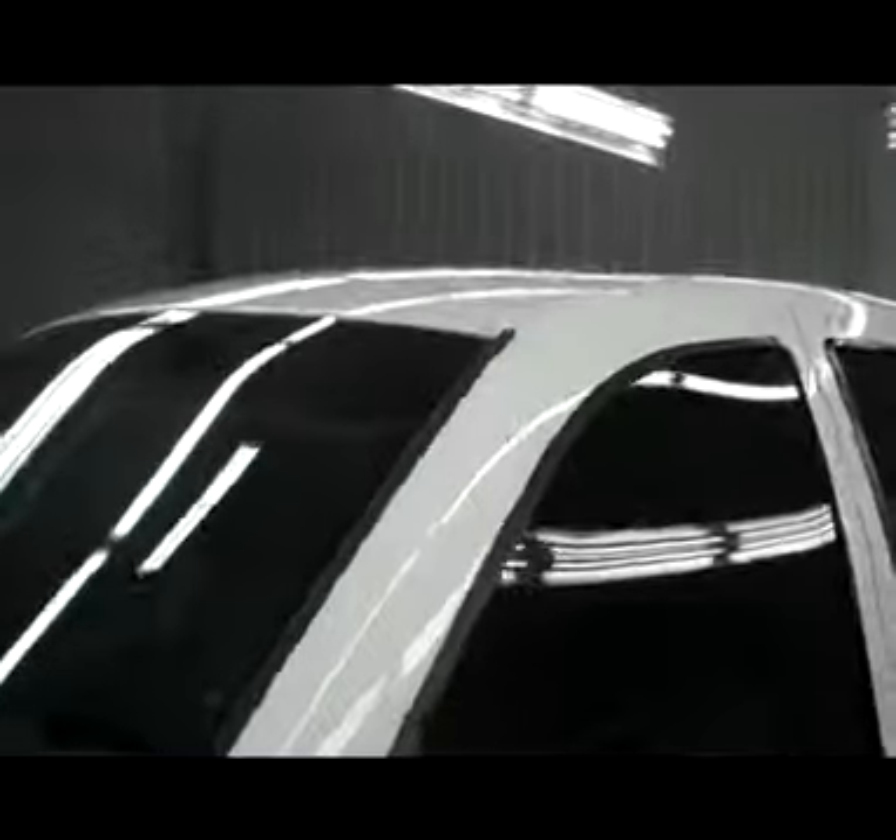Going down the driver's side now, again very nice and clean with no visible dents or dings, real nice shiny paint. The reason we shoot these videos is that if you're not able to come to the dealership, you're still able to get a great idea of what condition the vehicle is in.